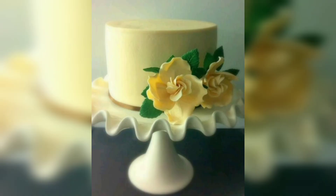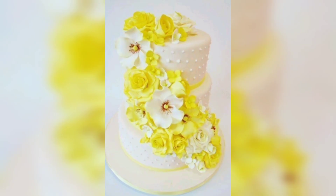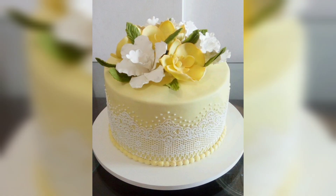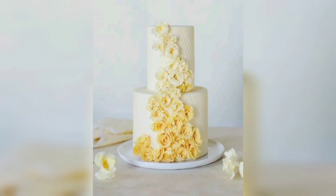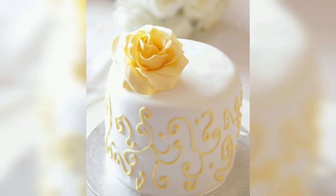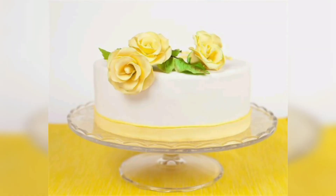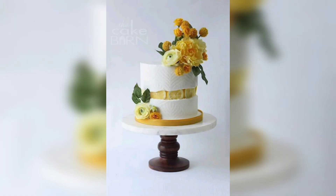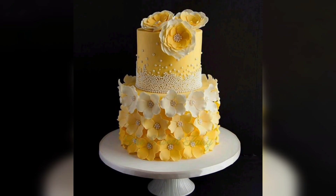Bring a gradient of sunshine to your dessert table with an ombre yellow cake. Start with a pale yellow hue at the top tier and gradually intensify the color as you move downward. Finish it off with some yellow flowers scattered or cascading down the tiers for a stunning visual effect.